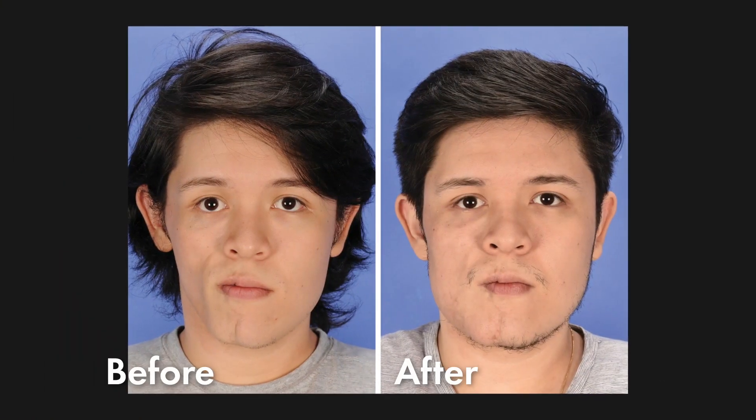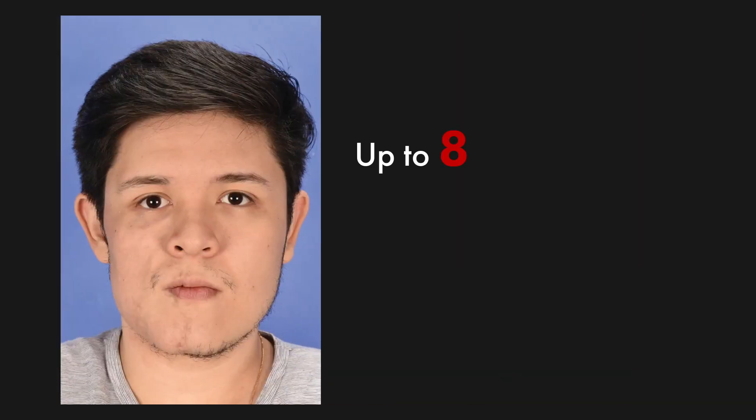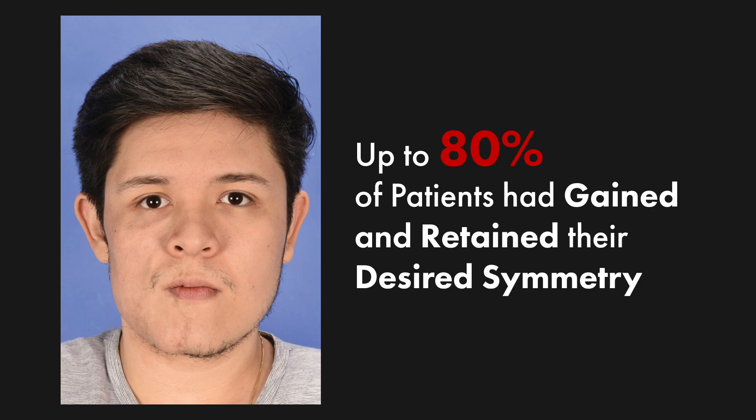But by and large, the researchers found significant facial enhancements for patients even after the first fat graft surgery. One year after the surgery, up to 80% of the patients had gained and retained their desired symmetry. This indicates that fat grafting can significantly help these patients recover and restore facial evenness and symmetry.